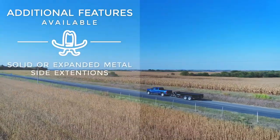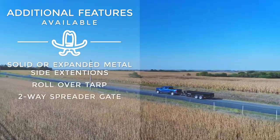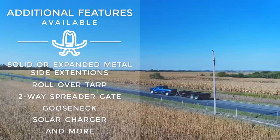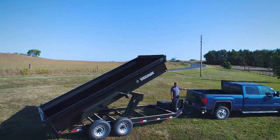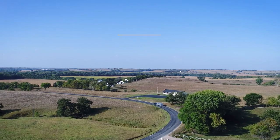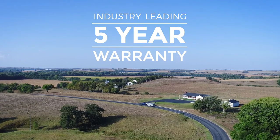Solid or expanded metal side extensions, rollover tarp, two-way spreader gate, gooseneck, solar charger, and dozens of other options make customizing this trailer to fit any need simple. As always, this Titan Trailer comes standard with our industry-leading 5-year warranty and many available options.